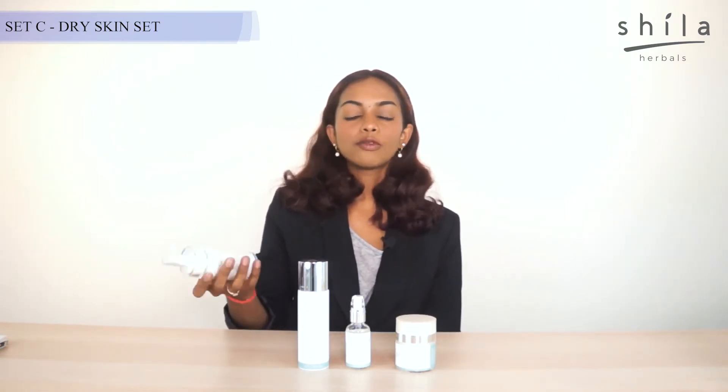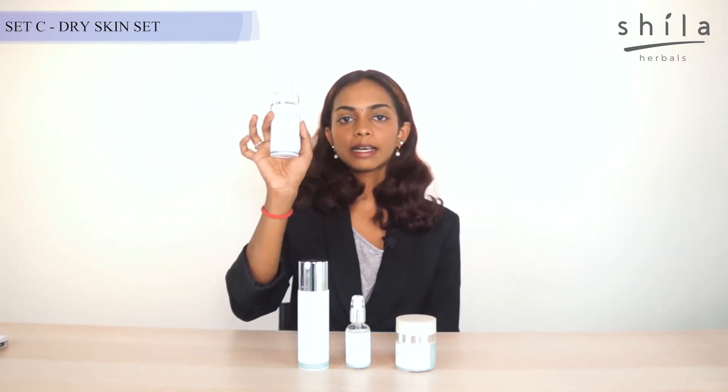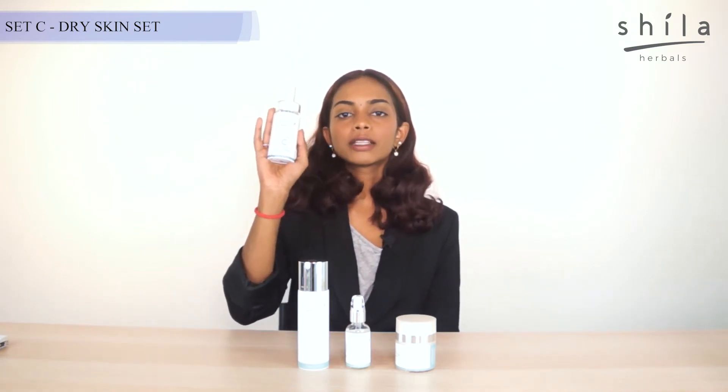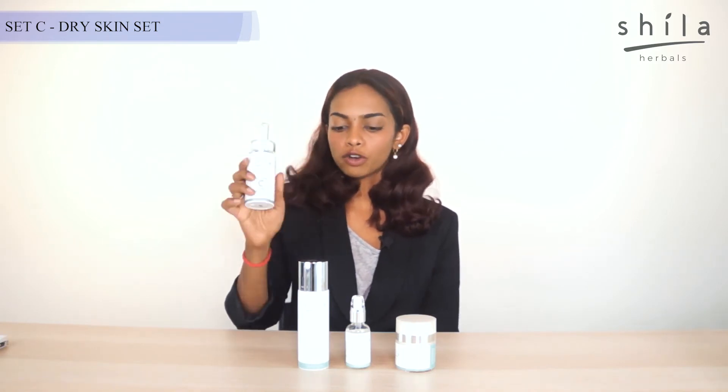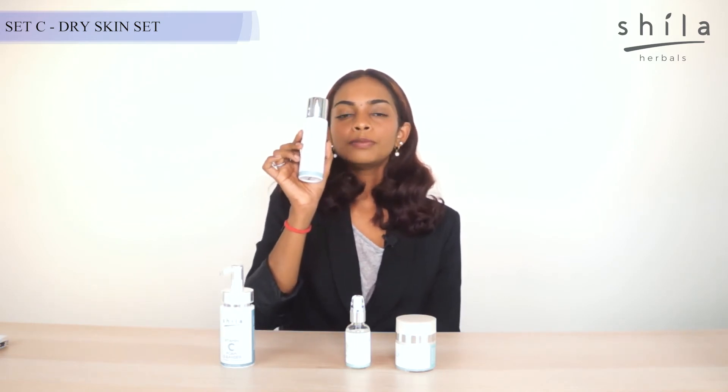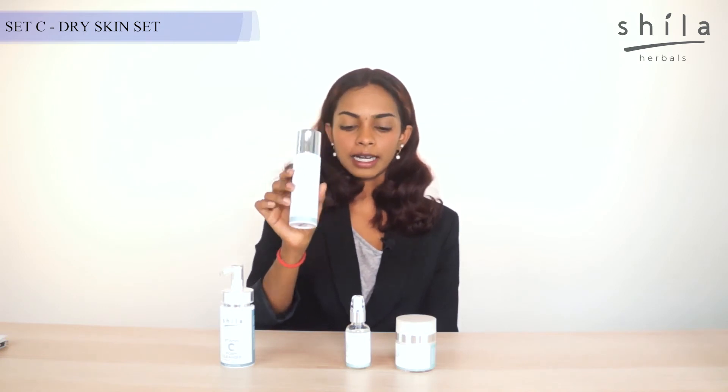In Set C, it consists of our vitamin C foam cleanser. Our vitamin C foam cleanser has chamomile extract that helps your skin feeling soothing right after the wash. And then we have our expectonine solution that will help to remove all the impurities that is left after thorough cleansing.